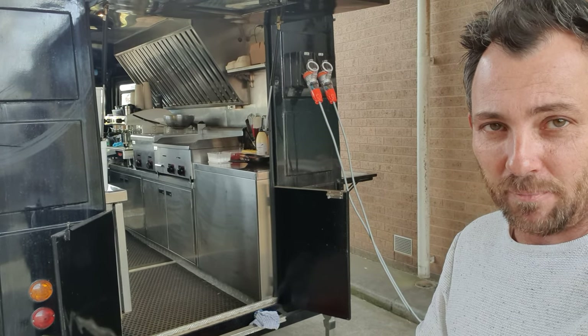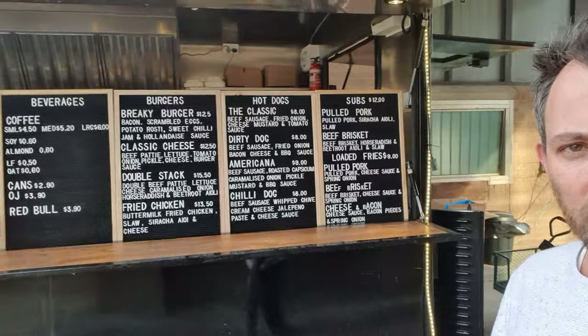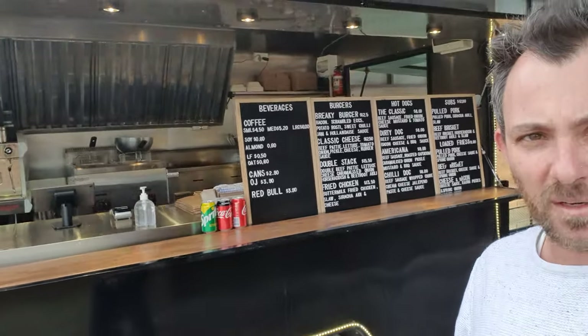Really excited — full of apprehension and self-doubt, but very excited to be open. This is the trailer as we're trading. We're literally open this morning — the first day of trade was this morning.